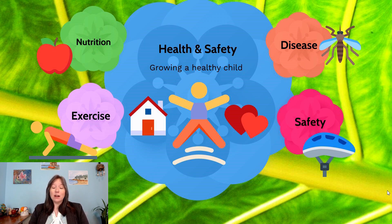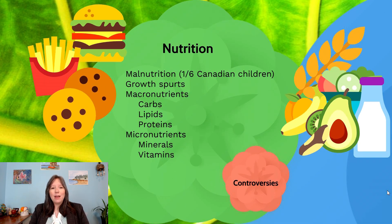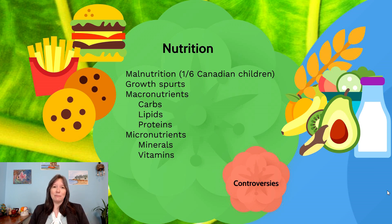First, let's talk about nutrition. Nutrition is important, and we know not enough kids have good nutrition. In fact, one in six Canadian children are currently experiencing malnutrition. Malnutrition can take many forms — it can mean not having enough food at all, or only having the wrong kind of food that doesn't contain the macro and micronutrients needed to grow in a healthy manner. This is especially important during infancy and puberty, when a well-balanced diet matters most.